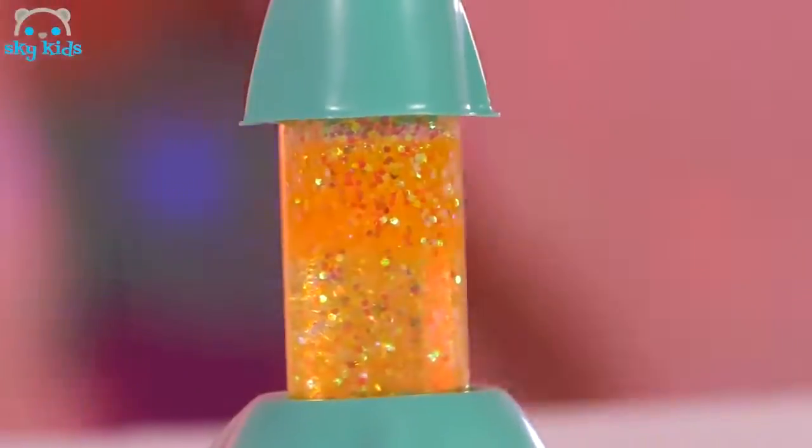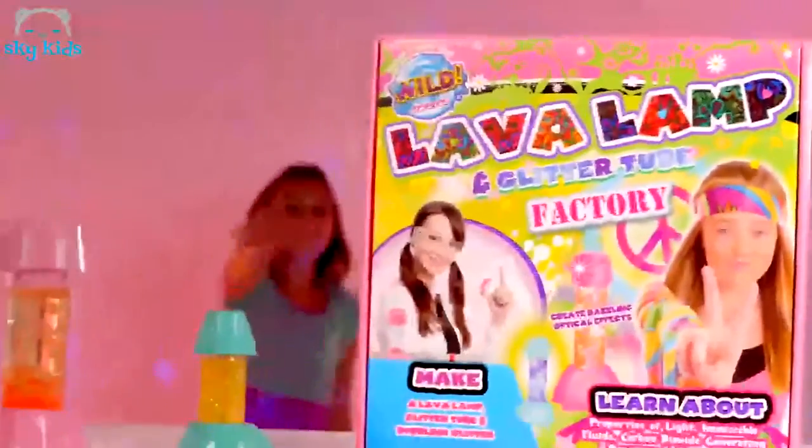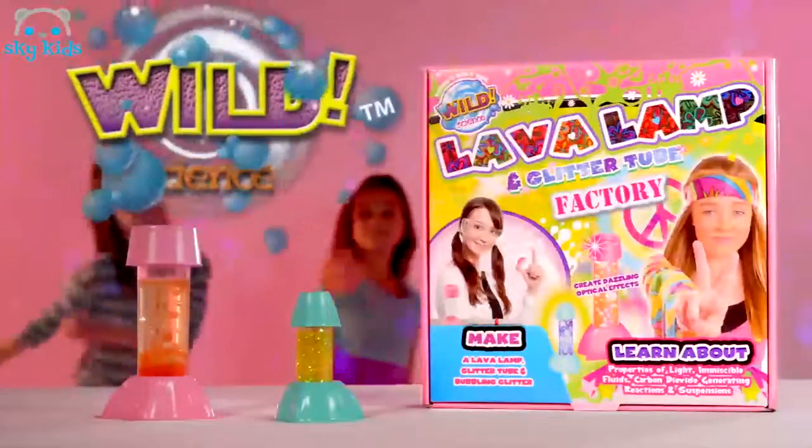It's like a disco ball in a bottle, baby. It's the Lava Lamp and Glitter Tube Factory, brought to you by Wild Science.